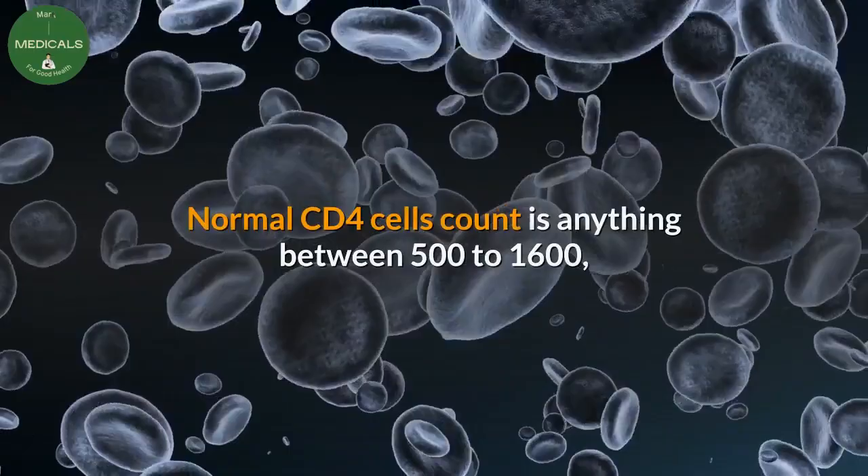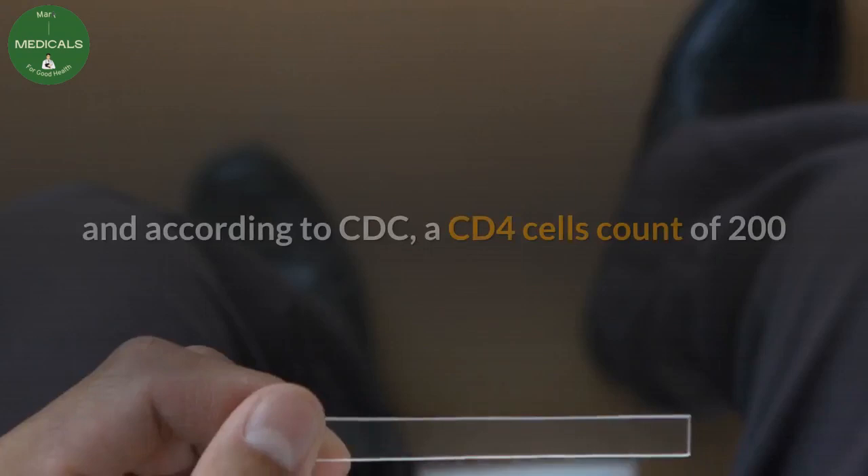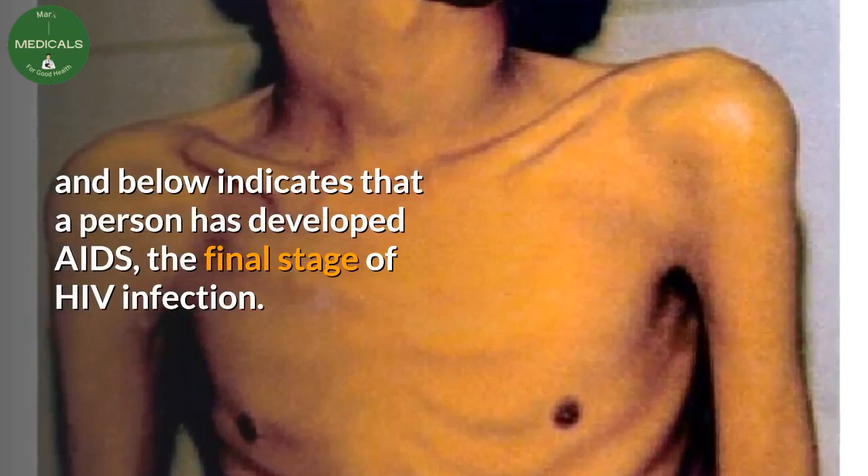Normal CD4 cell count is anything between 500 to 1600. According to the CDC, a CD4 cell count of 200 and below indicates that a person has developed AIDS — the final stage of HIV infection.